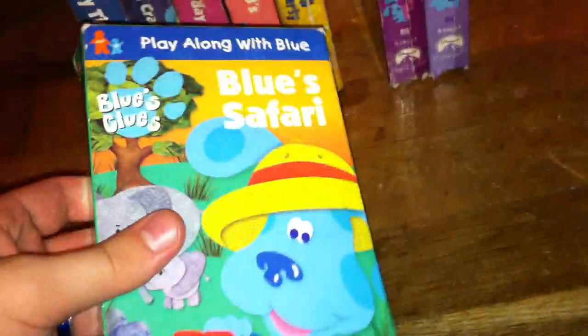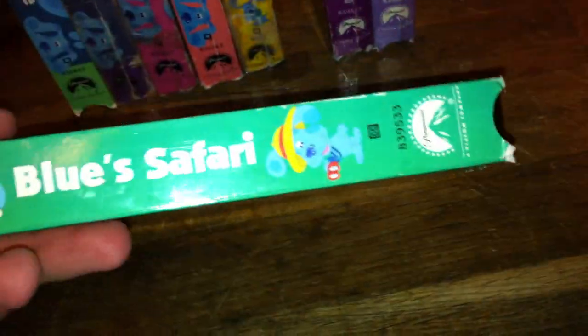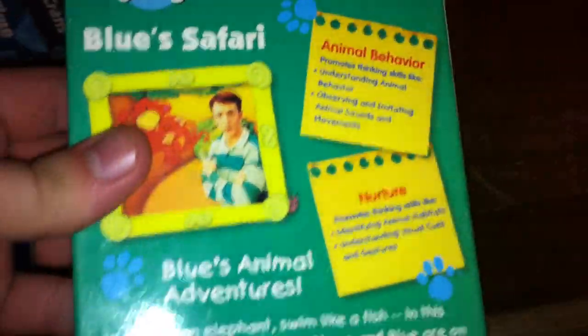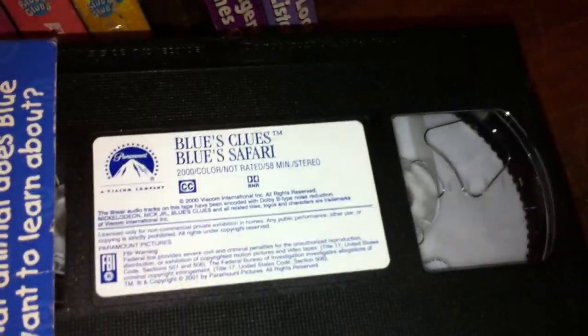Here we have the 2000 VHS of Blue's Clues Blue Safari. I checked out this tape at a Goodwill store last month. It says 'What animal does Blue want to learn about?' Here's the spine, character profile of Blue, the top, the other spine, and the back. The episodes on here are Animal Behavior and Nurture. It's got a sticker label, it's a Blue lettering copy, it's a black tape, and there's no print date.